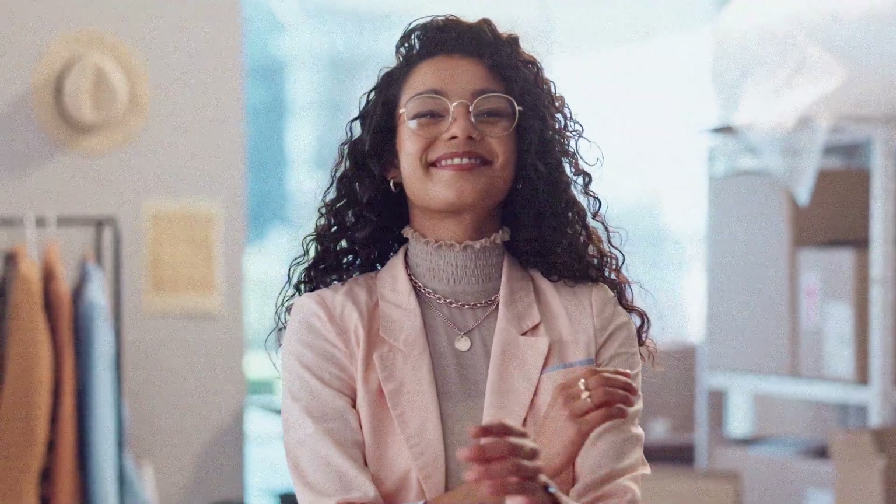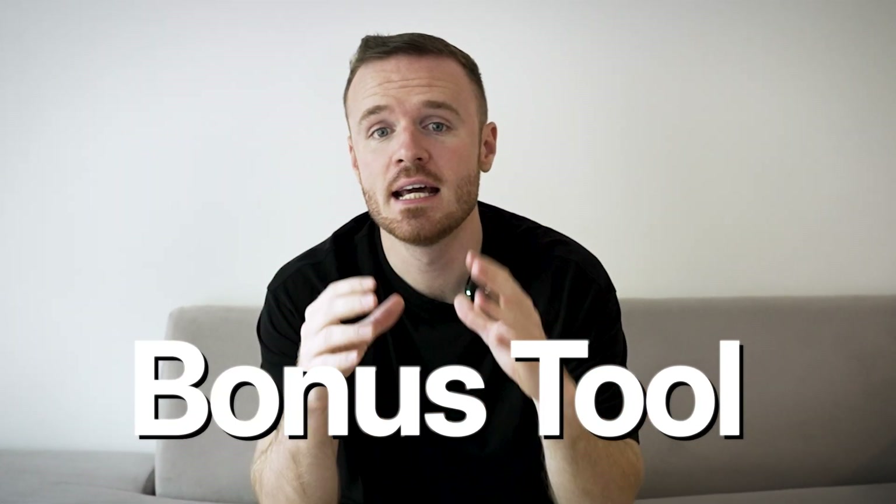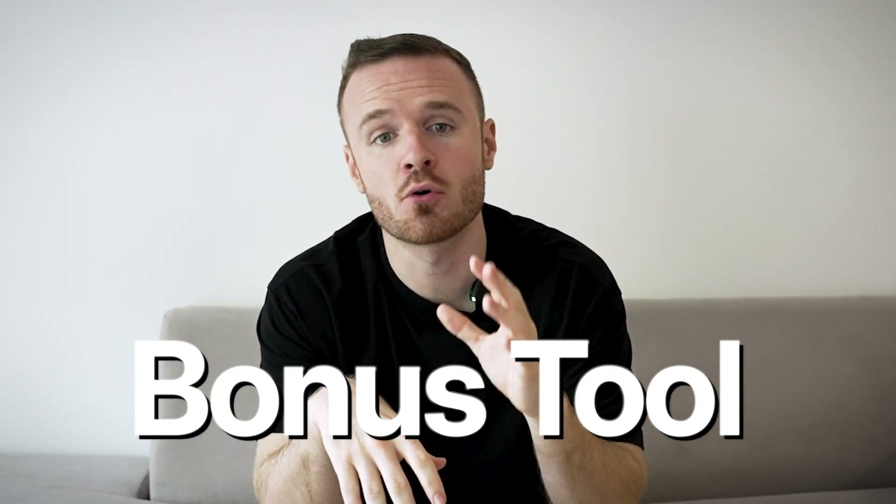These tools will ensure that you don't fall behind while everyone else seems to be accomplishing so much. My favorite one is the fourth tool, so make sure you stick around until then. Plus, I've got a bonus tool at the end that's going to change how you approach your daily routine. So let's get started.